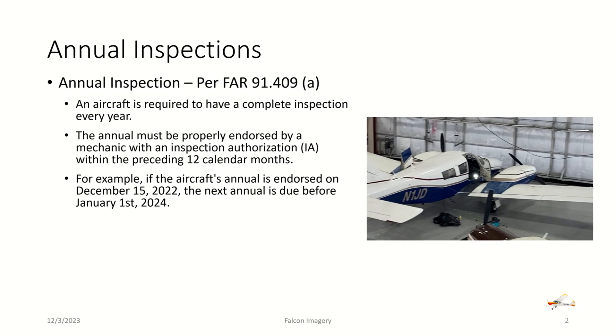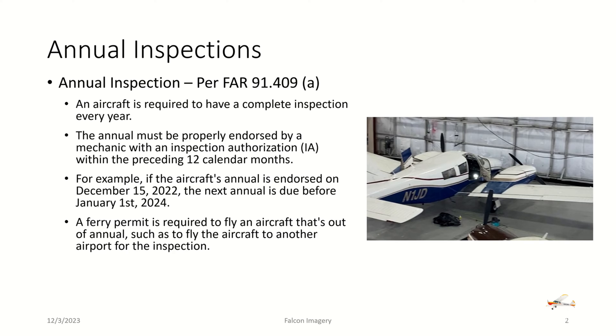For example, if the aircraft's annual is endorsed on December 15, 2022, the next annual is due before January 1, 2024. A ferry permit is required to fly an aircraft that's out of annual, such as to fly the aircraft to another airport for the inspection. Contact your local FSDO for instructions on applying for a ferry permit.